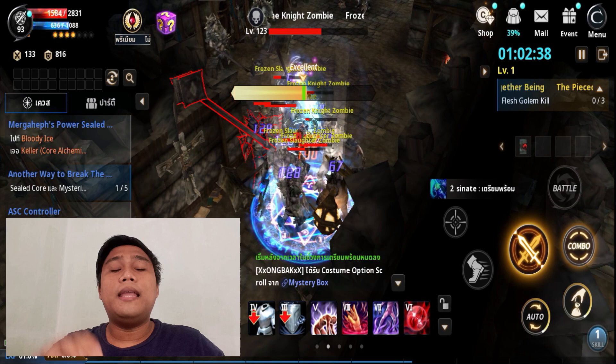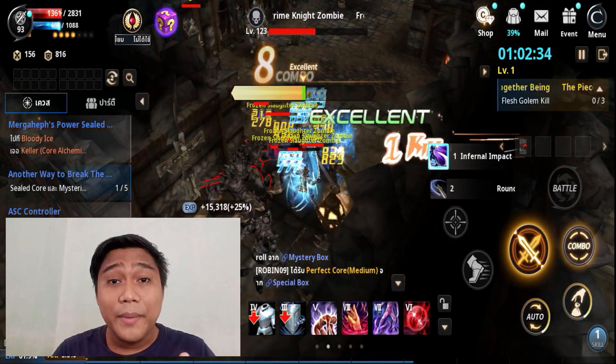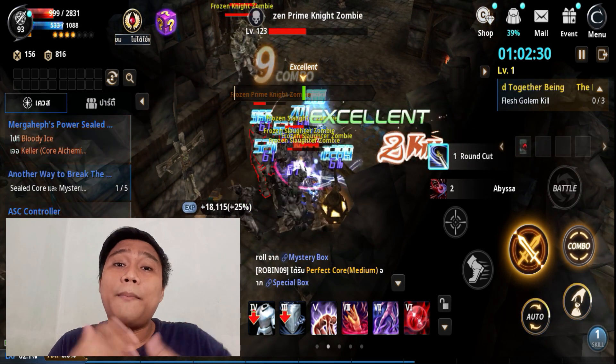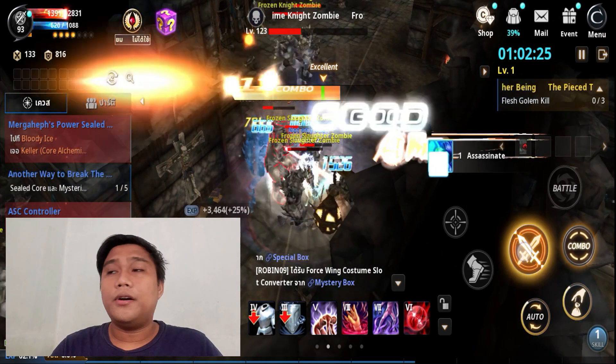Nire-recommend ko din na tapusin nyo yung video na ito para malinawan kayo sa paggamit ng VPN na ito. Kasi hindi natin alam kung dati nyo pag ginagamit ito at nababadrip kayo. Tapusin nyo itong video na ito para malinawan kayo.